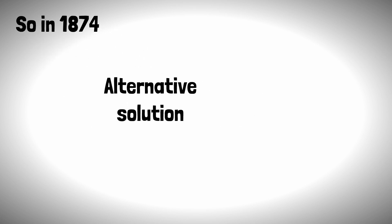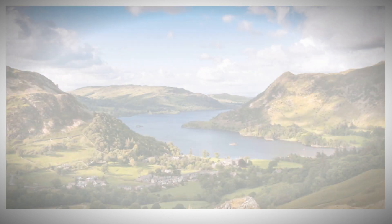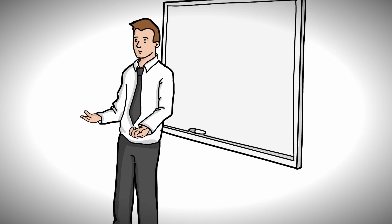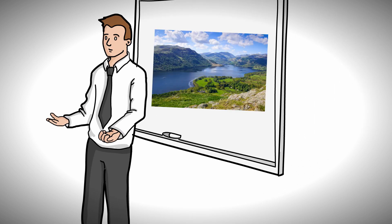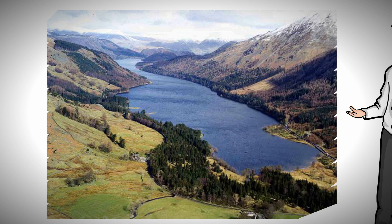So in 1874, an alternative solution was proposed by civil engineer John Frederick Bateman to abstract water from the Lake District. An initial solution was to take water from Ullswater in the North Lakes, however it was eventually decided that the existing lake at Thirlmere was better suited to move water by gravity to Manchester.